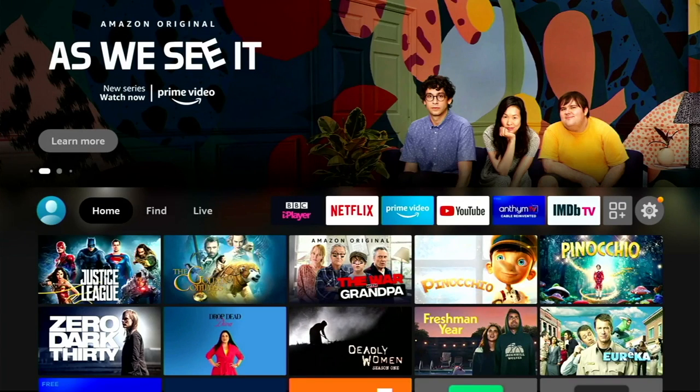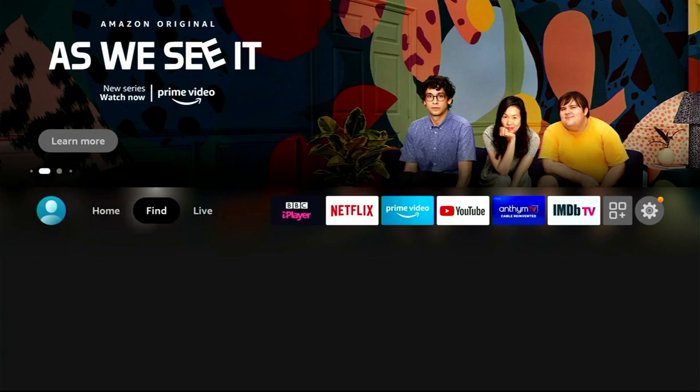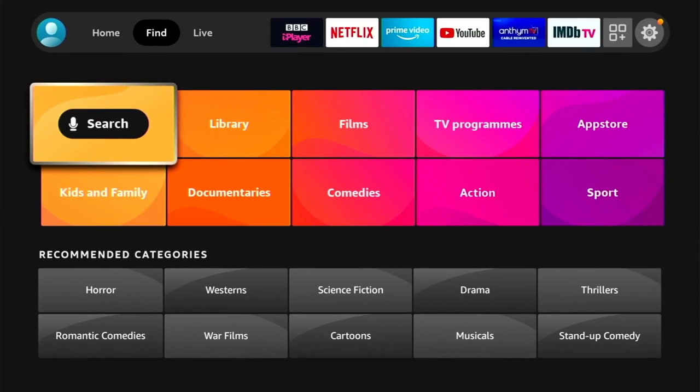Hey guys, it's Kay, I hope you're all well. Now in today's video I'm going to be looking at a brand new TV sports app for your Android device or your Fire Stick TV.